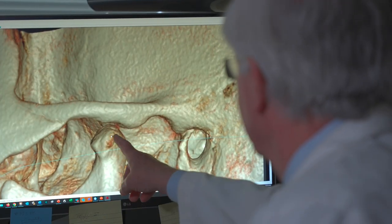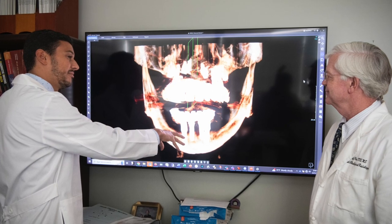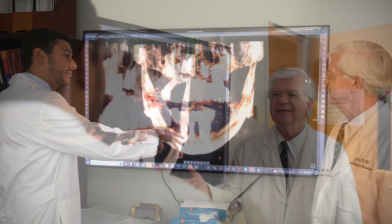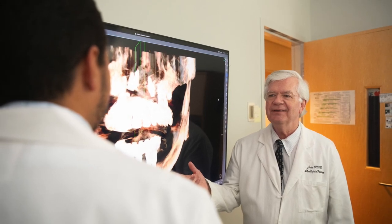Explainable artificial intelligence and interpretable AI are very important to the beliefs that Dr. Sultan and I share. AI can be developed so the program will explain how it makes its decisions as it goes along. Interpretable AI goes a little step further, so the clinician who uses the decisions that AI makes will know how to interpret the results.